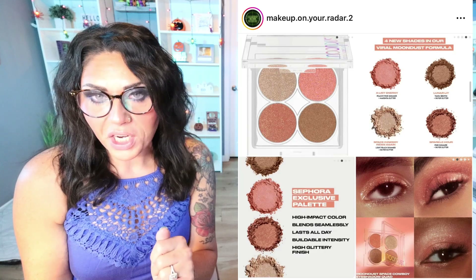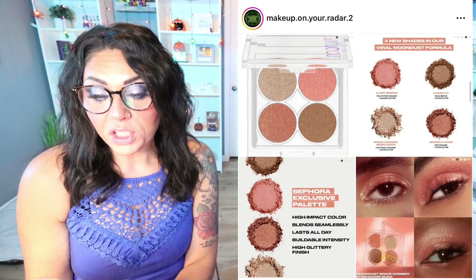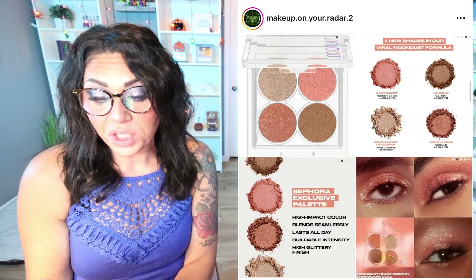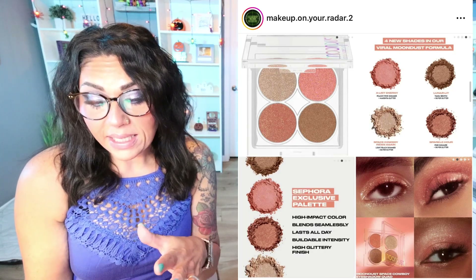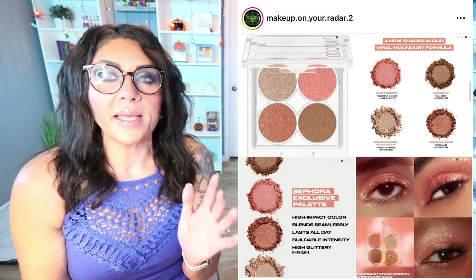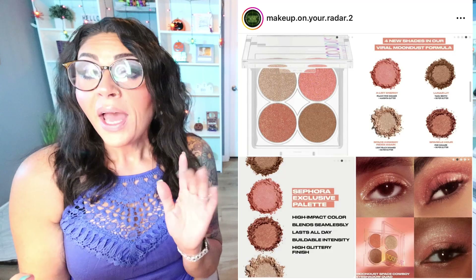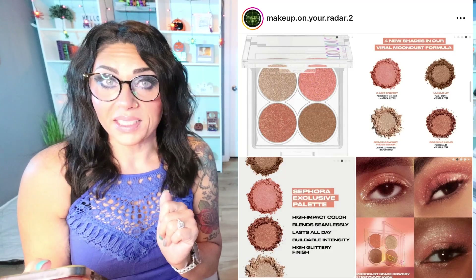Urban Decay is putting their viral Moondust Space Cowboy shadow into a quad. I have the Space Cowboy shadow and I love it — it's such a one-and-done shimmer. Now it's a palette inspired by that shade, featuring four high-impact shades packed with micro-fine glitter for a shimmery finish. This little palette is available now as a Sephora exclusive. Space Cowboy is such a beautiful shimmer shade, and I love that they threw four shimmers into a quad.